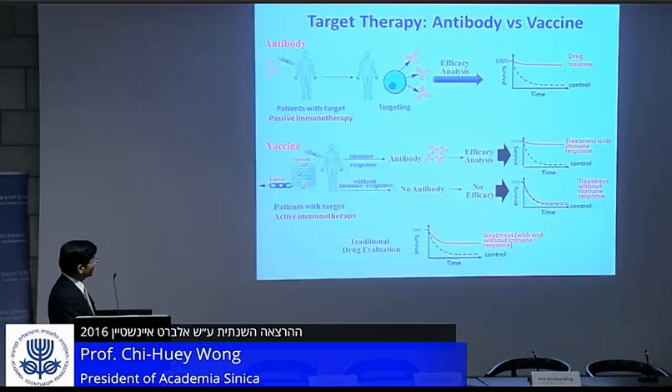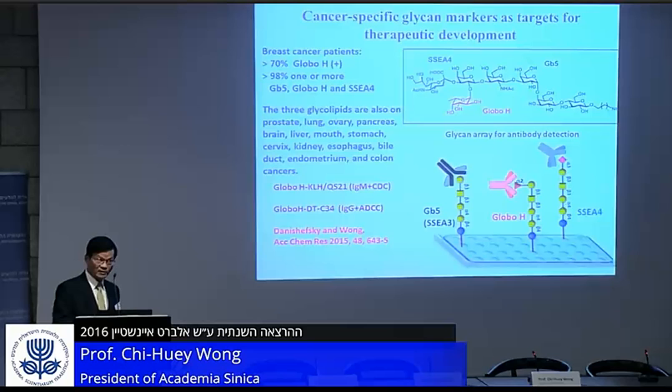From there you can compare the treatment group with the control to see if the vaccine is effective. The glycoceramide glycans are cancer-specific and they are only found on cancer cells, not on normal cells, so they are a good target for vaccine design.